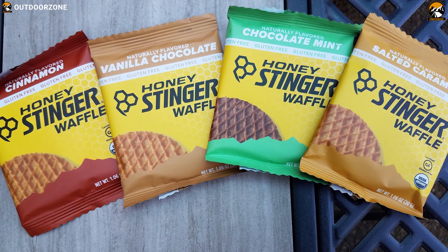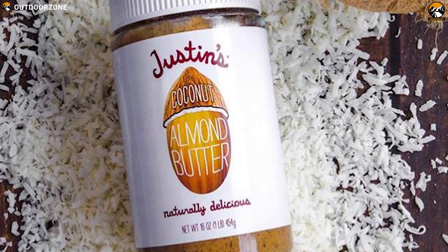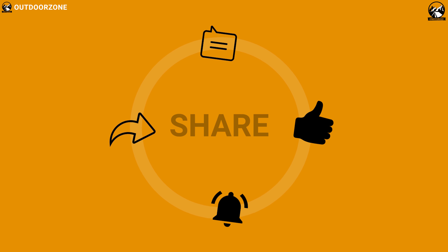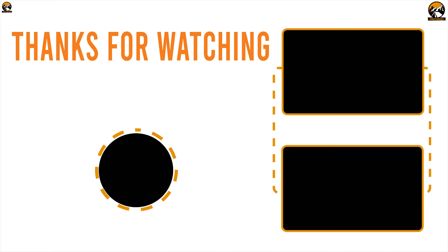So that was all about the best 5 energy bars for your outdoor trip. Like, comment and share with your friends if you found this video helpful. Subscribe to our channel if you want to see more videos like this on your feed.